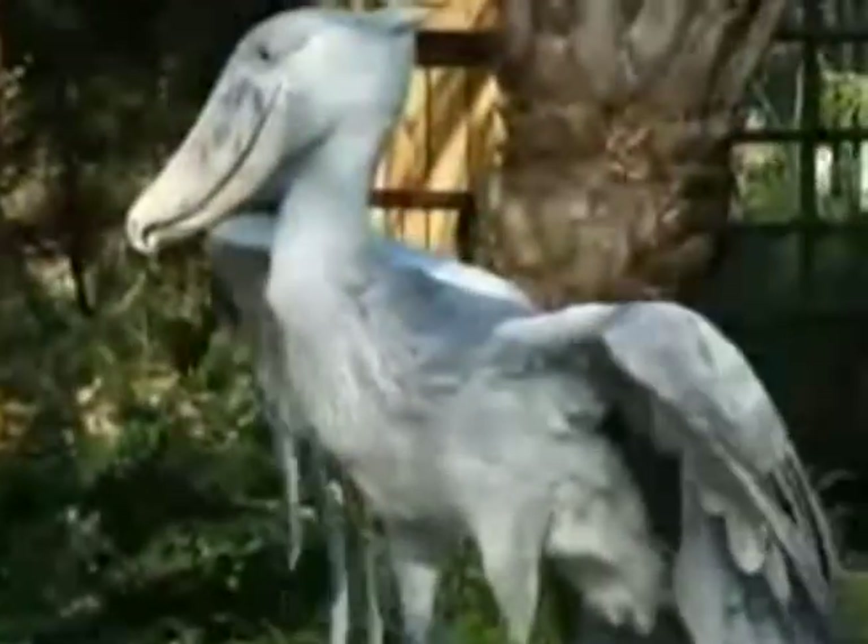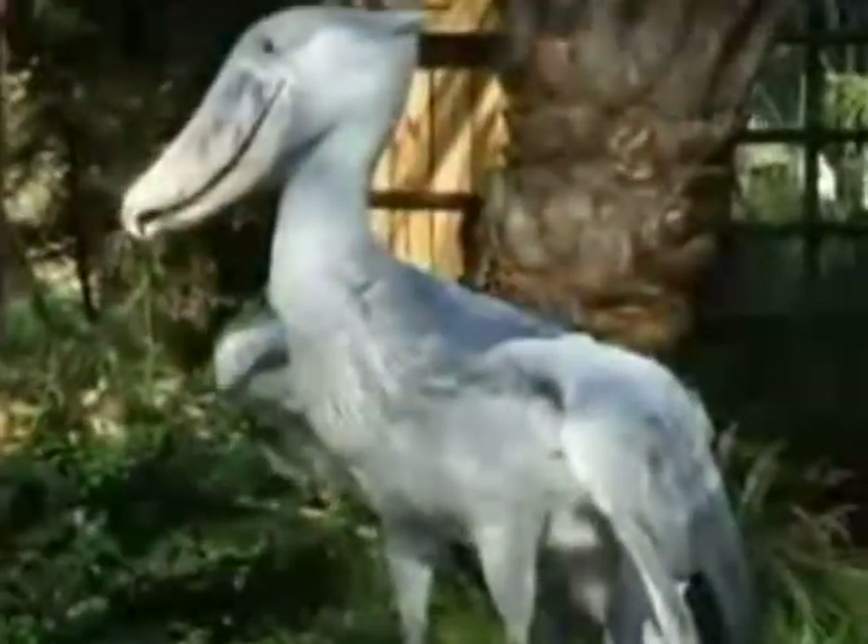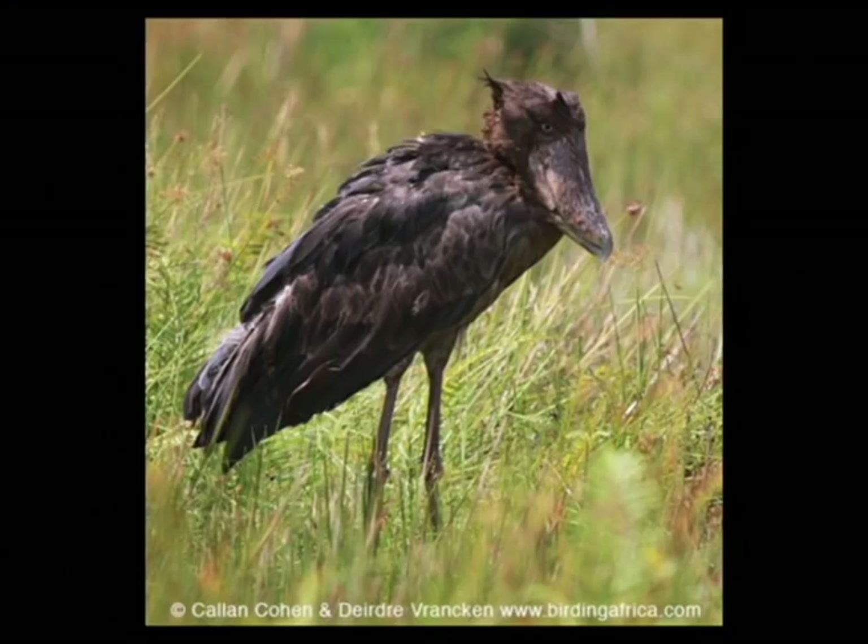Shoebills are large birds and can get up to about five feet tall, with a wingspan of about seven to eight feet. The adults are a silver-gray color, while the juveniles tend to be a bit more brownish in color.